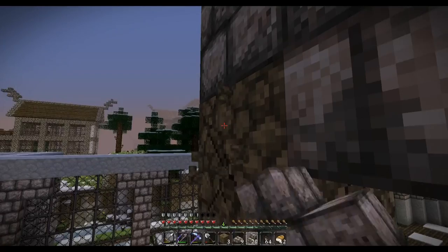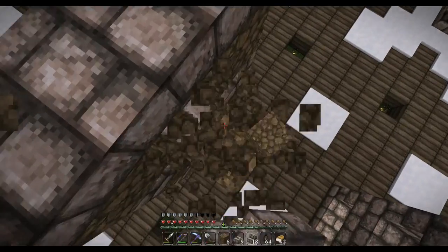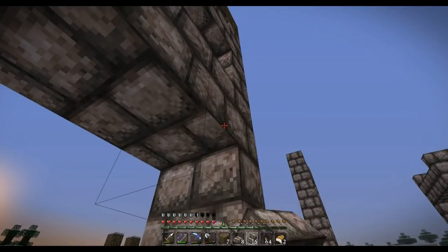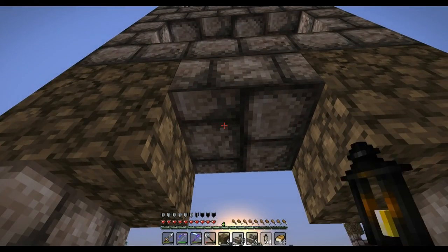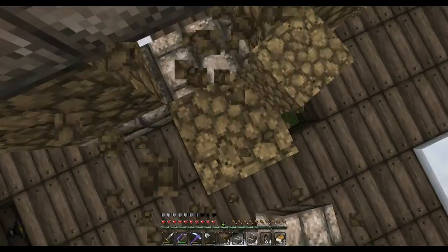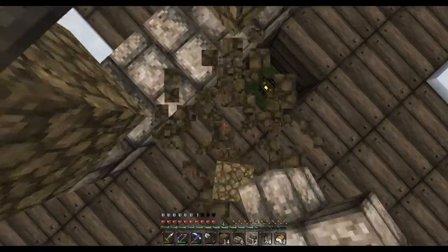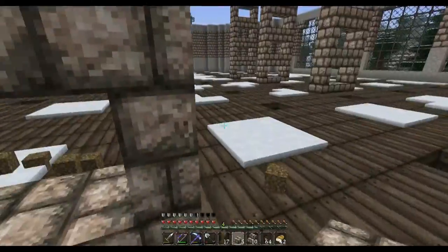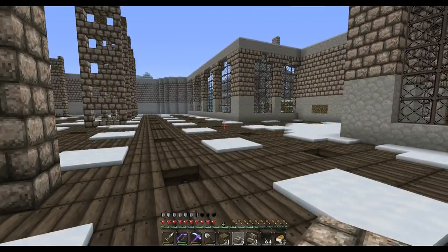I hope I can get the rest of these columns finished and onto some more interesting stuff before the end of the episode. I don't want to spend too much time just on making columns. I want to start working on the rest of the flooring and putting in the doors eventually.